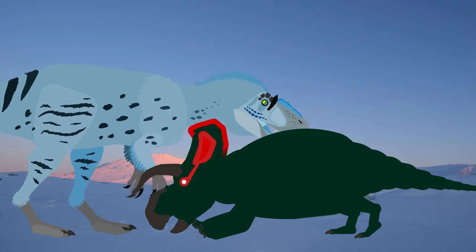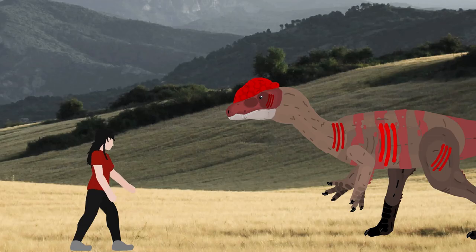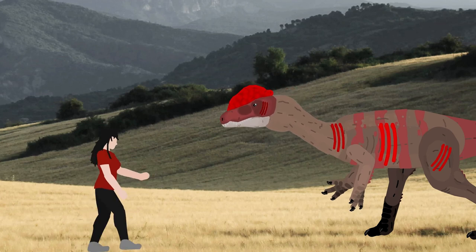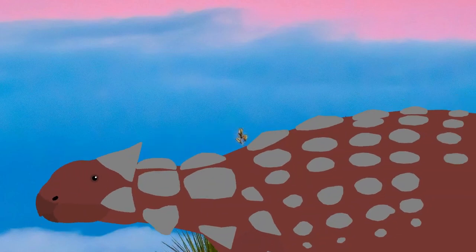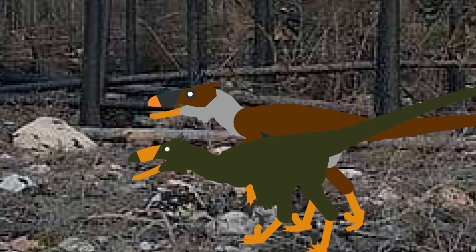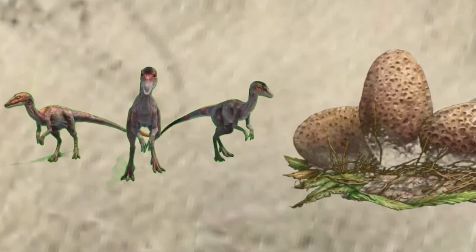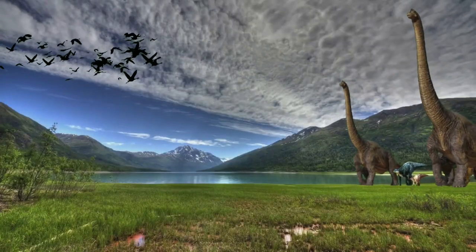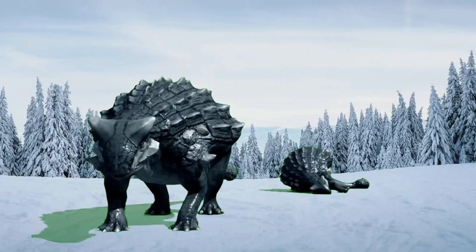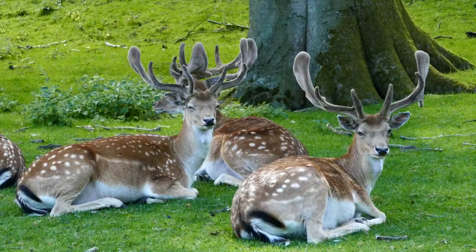The Jurassic World franchise will bring more films about these remarkable animals with human characters, giving people an experience like never before. But these creatures will still remain in our hearts for as long as we can remember, continuing their success in bringing more films with these incredible animals so that people can remember them for the rest of their lives.